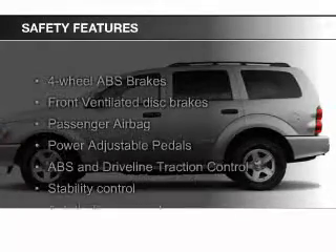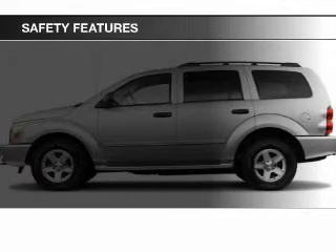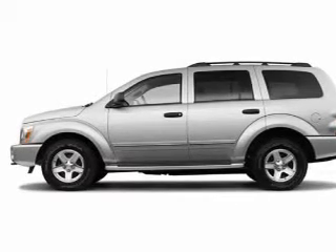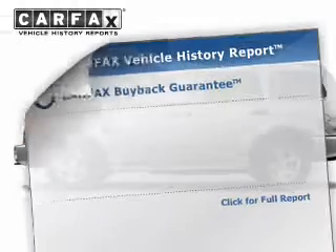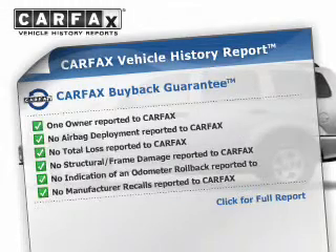Safety was made a priority with these features: fog lights, traction control, stability control, a passenger airbag, front ventilated disc brakes, and anti-lock brakes. Rest easy knowing this vehicle comes with a Carfax Vehicle History Report from Carfax, the most trusted provider of vehicle history information.